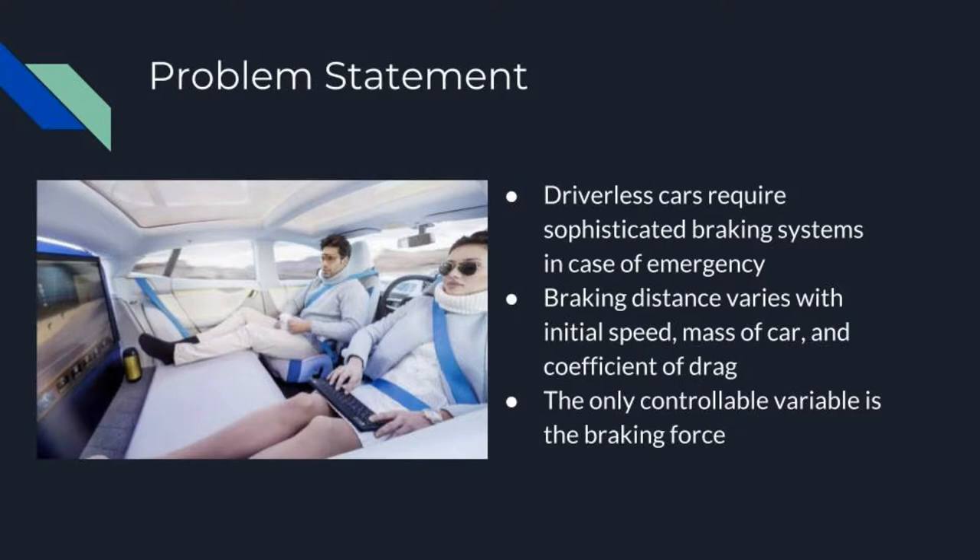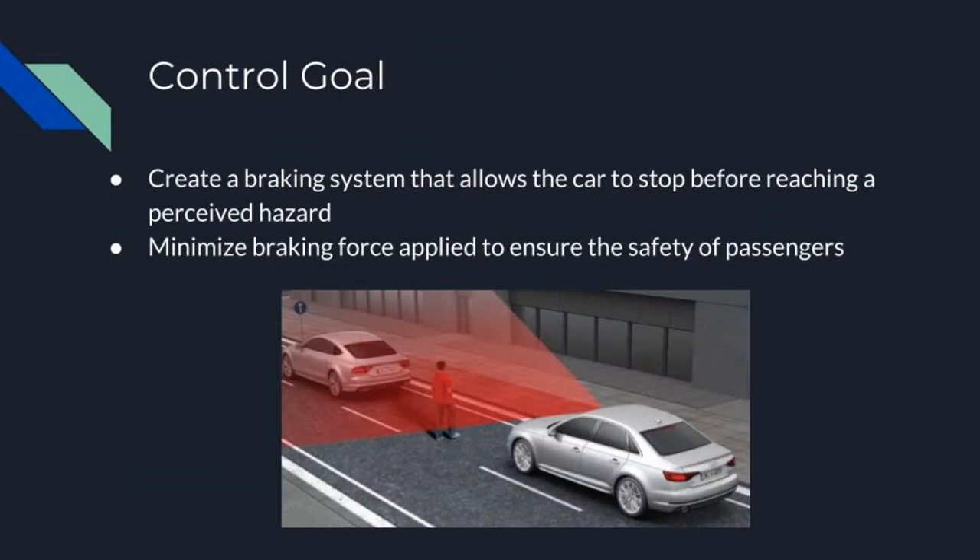In order to solve this problem, we simplified the entire system so that there are three variables: the initial speed of the vehicle, the mass of the car, and the coefficient of drag of the vehicle itself. In this, we only controlled the braking force that would change the stopping speed of the car.